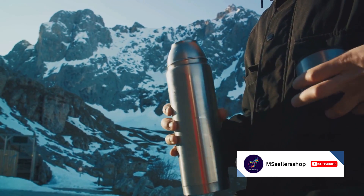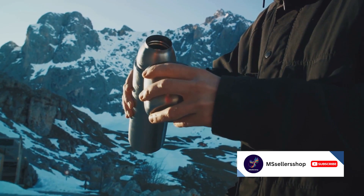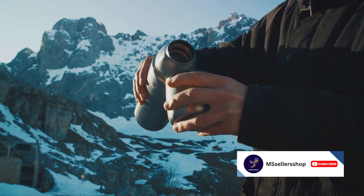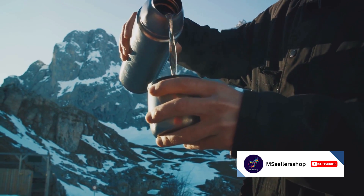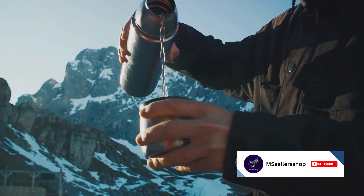In essence, the DeLonghi Capsule Compact Ceramic Heater is not just a heater — it's a reliable companion for those frosty winter days. For a small, portable, and safe heater, the DeLonghi Capsule is the perfect choice.